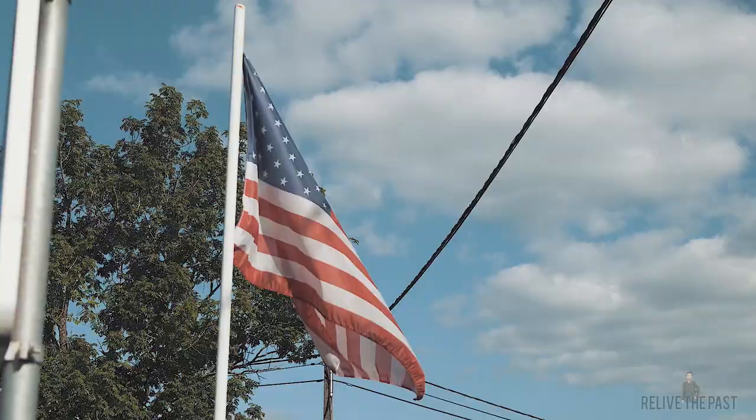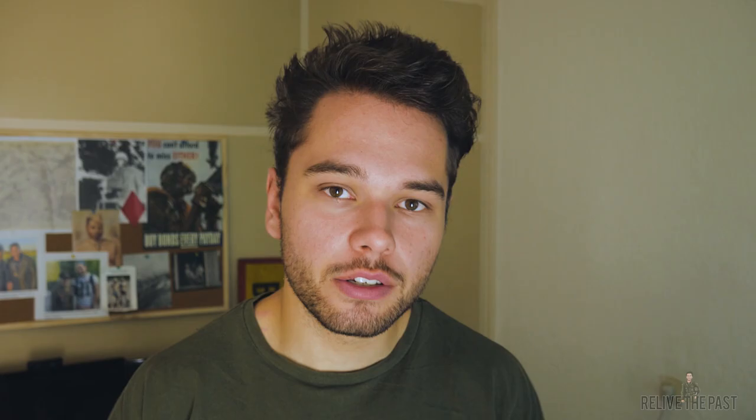And I think it's such a monster. A lot of the American soldiers and British soldiers — allied soldiers — they just feared the Tiger tank. And now we have one here in the town of La Gleize. So if you're going to the Ardennes, you should visit it.